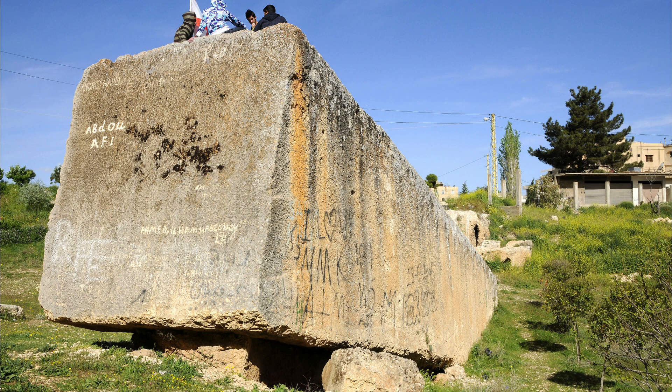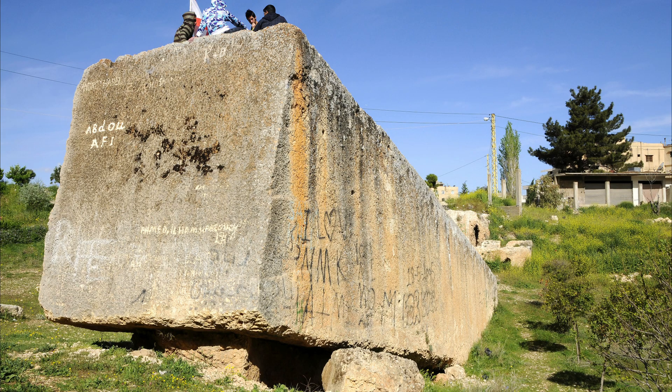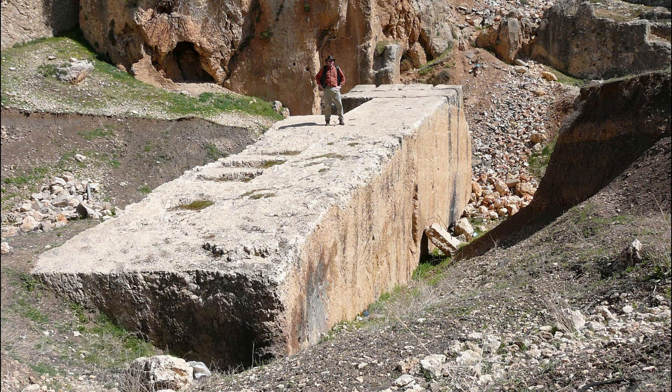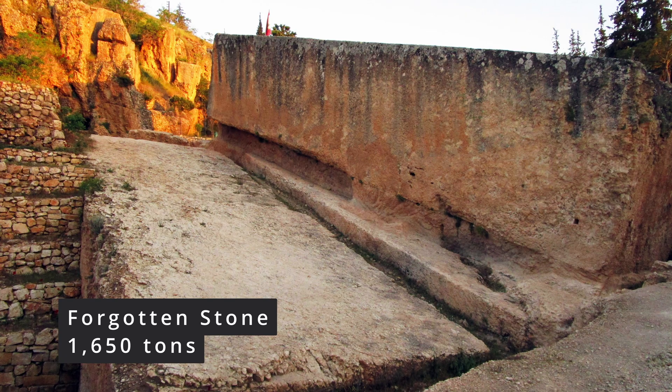Take the blocks locals call the Stone of the Pregnant Woman — its weight is estimated at around 1,000 tons. Nearby, the Stone of the South is even larger at 1,242 tons. And a block uncovered in 2014, the so-called Forgotten Stone, is estimated at an astonishing 1,650 tons.